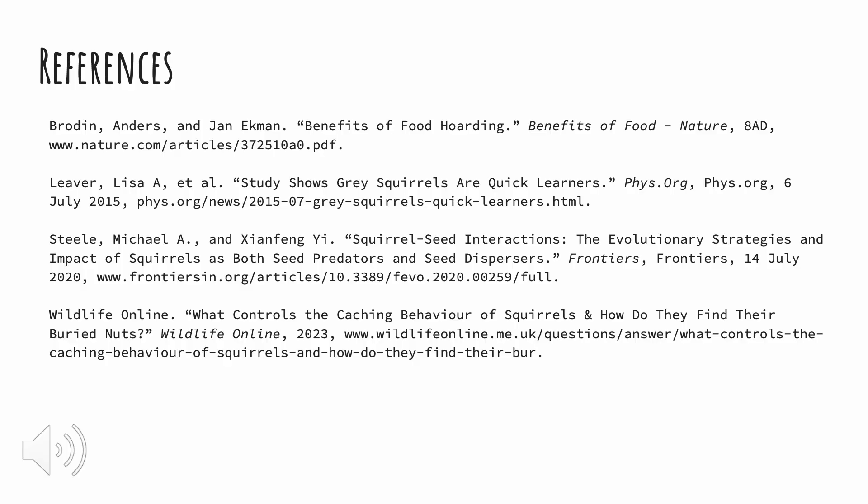Here is my citation page with all my references. I have all the references that I mentioned throughout my presentation and give full credit to all of these for the information that I found. Thank you.